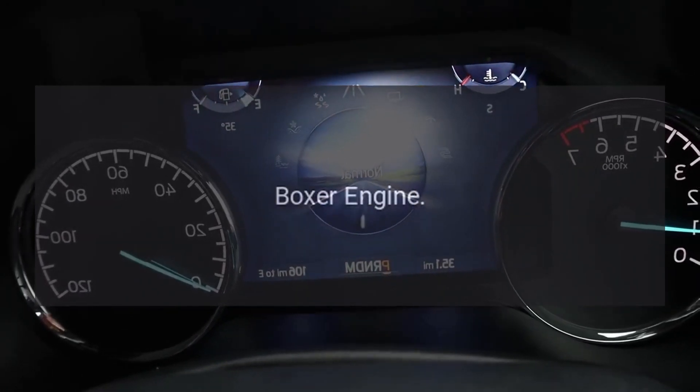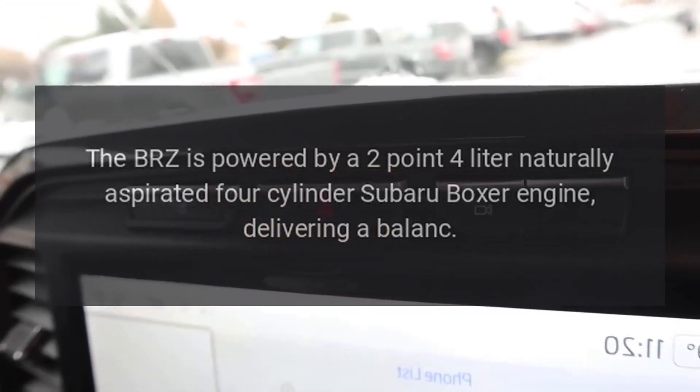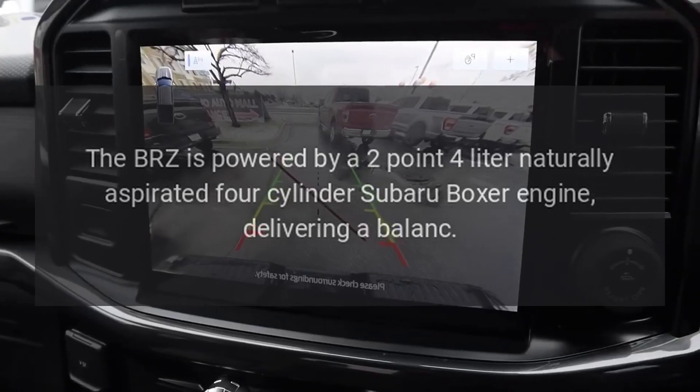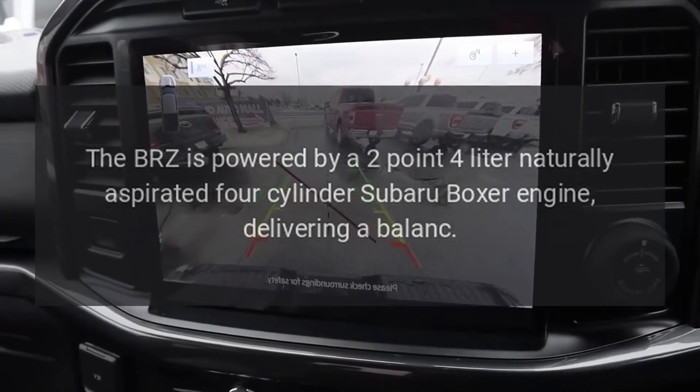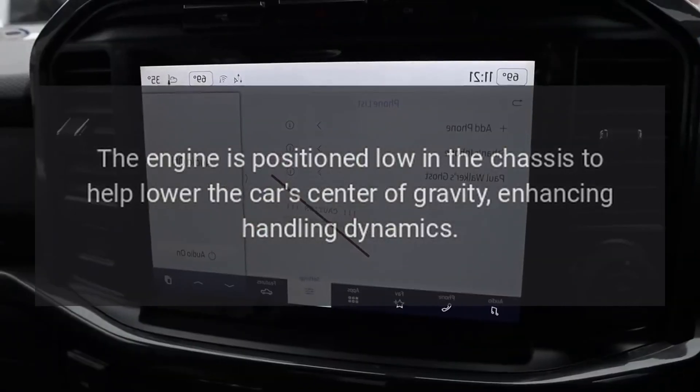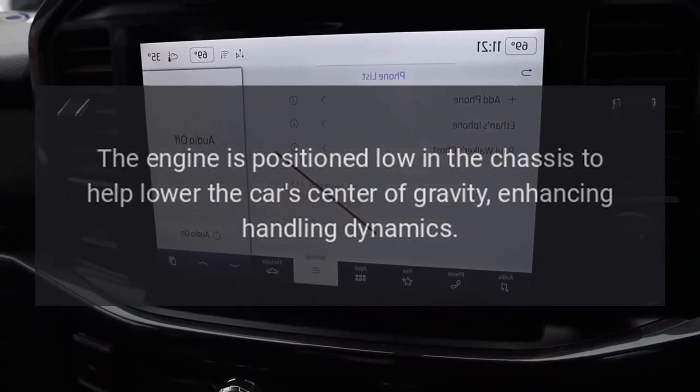The BRZ is powered by a 2.4-liter naturally aspirated four-cylinder Subaru boxer engine. The engine is positioned low in the chassis to help lower the car's center of gravity, enhancing handling dynamics.